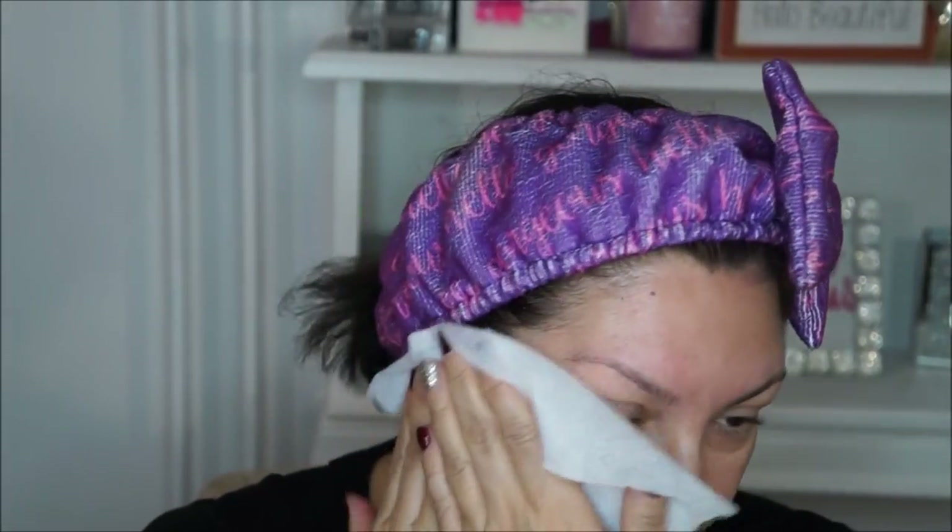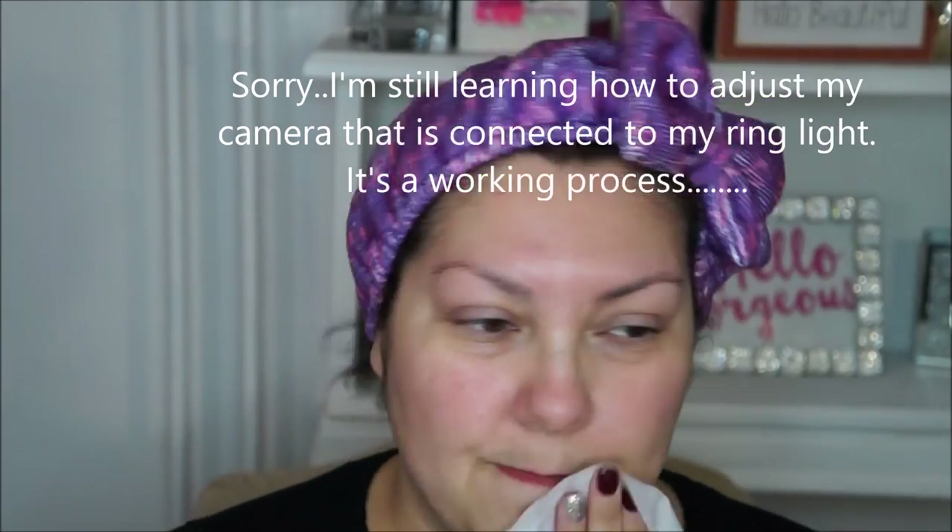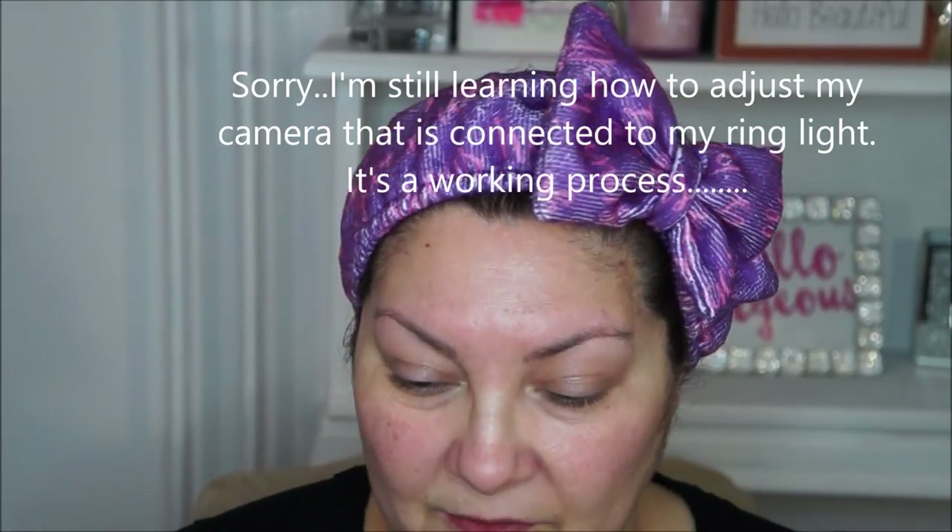I always make the mistake of putting too much and end up wasting product. What I'm going to do is just start — usually I do my cleansing in the shower, and then I do it in the morning in the sink. But I pat my face just wet, and I'm telling you, a little bit goes a long way.